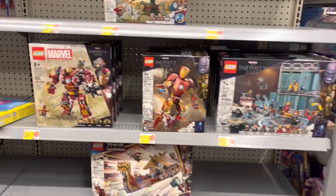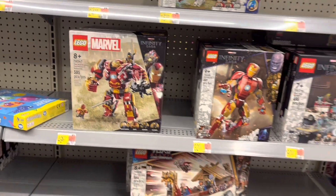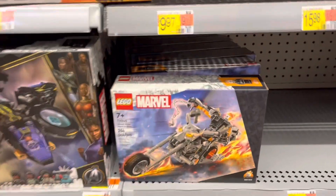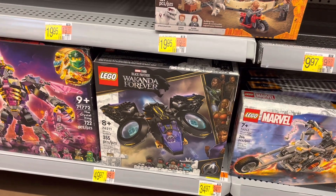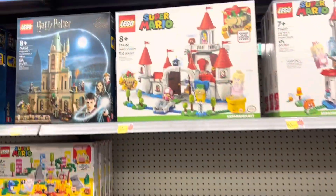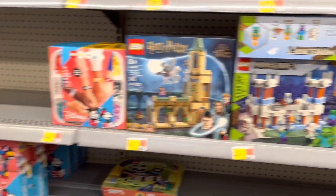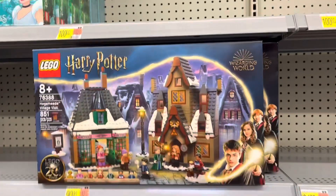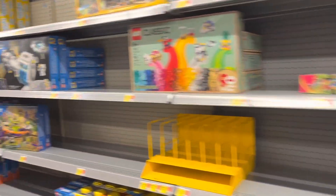Taking a look at LEGO now. Looks like they're starting to get in some of the new sets. There's a Hulkbuster and there's the Goat Boat. Ghost Rider Mech right there — second time seeing that. Got Sherry Sunbird, that's been out for a little while. Got some Harry Potter stuff, Minecraft. Not really fully stocked yet but they're starting to. There's Hogsmeade. Not a ton of LEGO here.